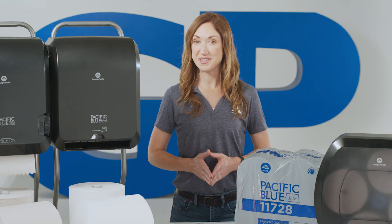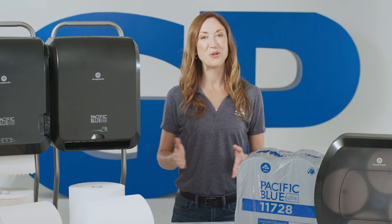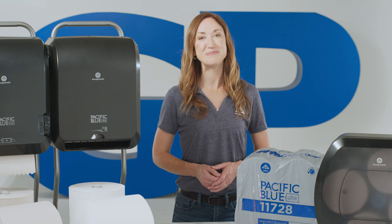Ready to elevate your restrooms and common areas? Explore the Pacific Blue Ultra system today.